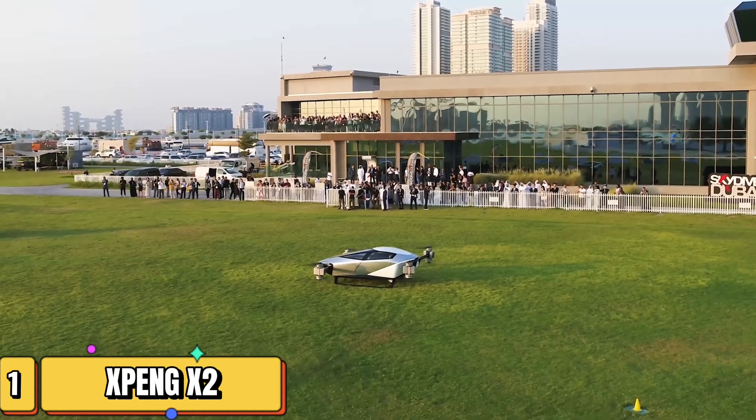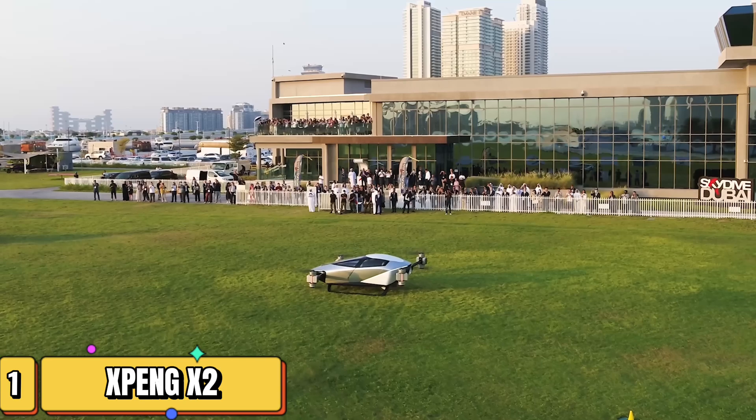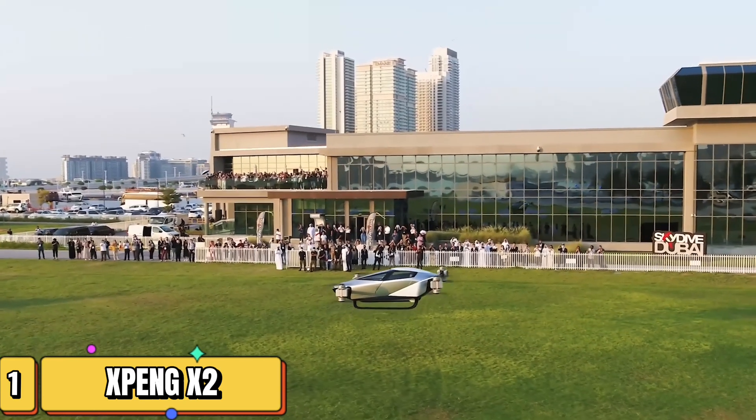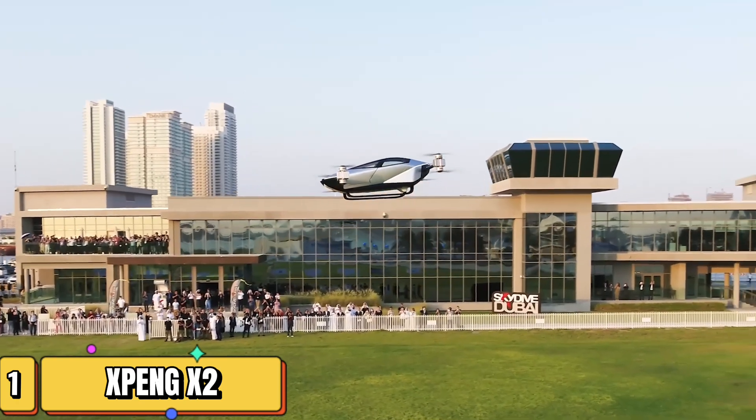In the heart of Dubai, the future took flight on October 10, 2022. The Xpeng X2, a two-seater electric flying car, soared into the limelight. With an intelligent flight control system and autonomous flight capability, it's not just a car — it's a revolution.